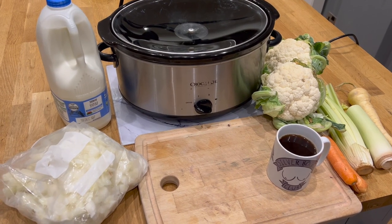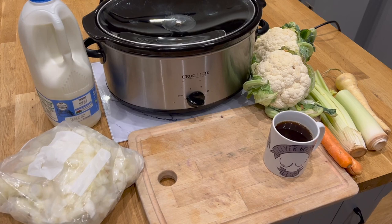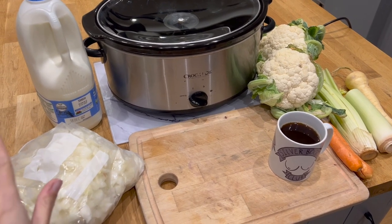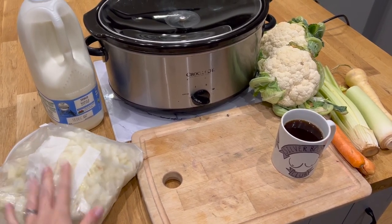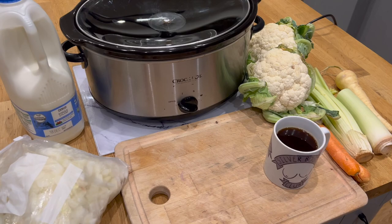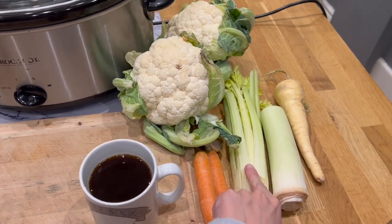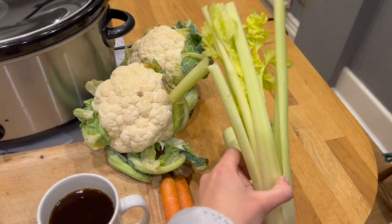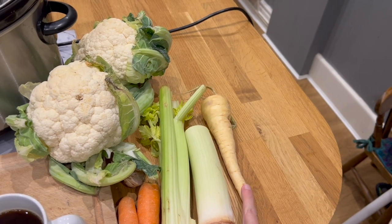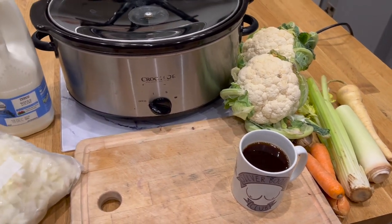Soup is a total no-brainer in the slow cooker. It's half past seven on Sunday morning and I want to have cauliflower cheese soup for lunch, so we're going to get everything in. I have some onions that I chopped and froze a while ago, cauliflower that needs using — stems and all — a wee bit of milk, a couple of carrots, all of this sad celery including the leaves, a rogue half leek from the fridge, a parsnip, a couple of potatoes just to thicken everything up, and a couple of stock cubes.